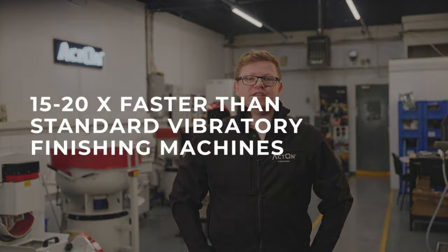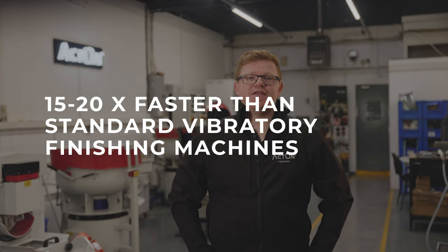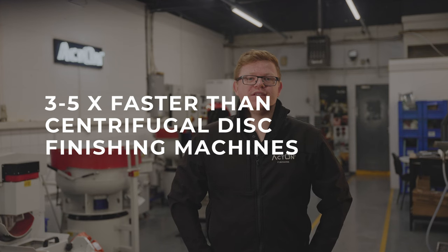The main benefit of this technology over conventional methods is the speed at which it can process components and the level of finish that it can achieve. Generally speaking, this technology is 15 to 20 times faster than standard vibratory finishing machines and three to five times faster than centrifugal disk finishing machines. This benefit is particularly noticed when trying to radius components or when carrying out grinding processes — for example, when finishing metal additive manufacture components where they are very rough to begin with.